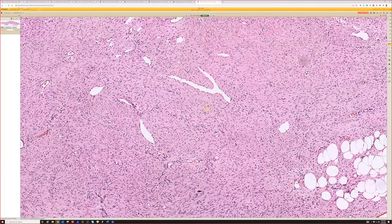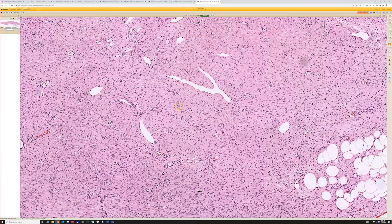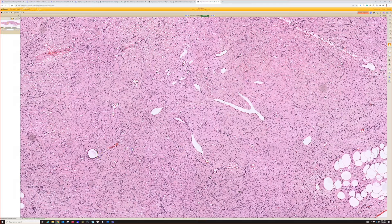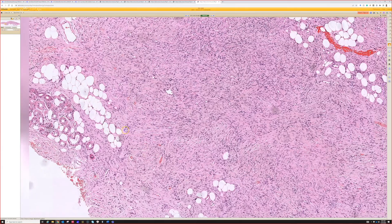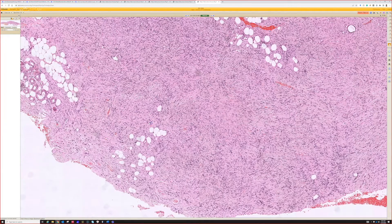Dilated staghorn vessels are a common finding in dermatofibrosarcoma protuberans. Despite the name, DFSP is completely unrelated to dermatofibroma. Usually on H&E with practice you can easily tell these two lesions apart if you have a big enough biopsy, but sometimes I do need to stain them. As long as you can see the edges and the deep part of the lesion, you can figure out: this is DFSP, not dermatofibroma.